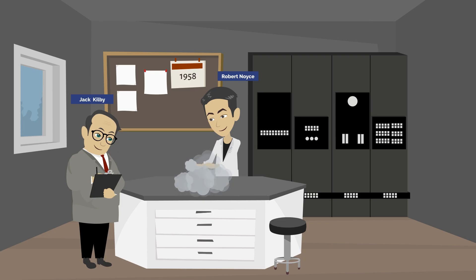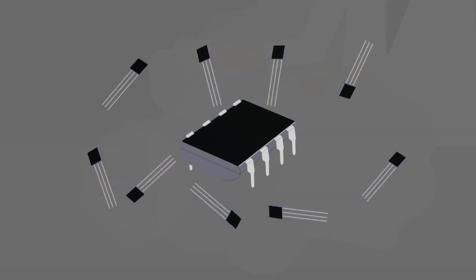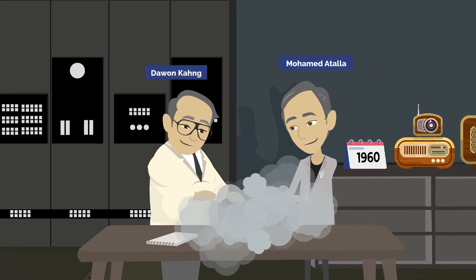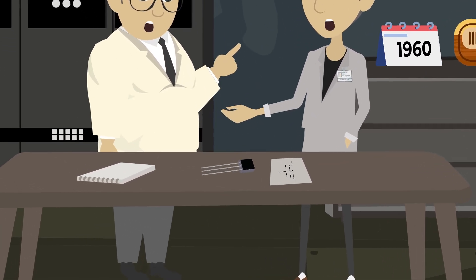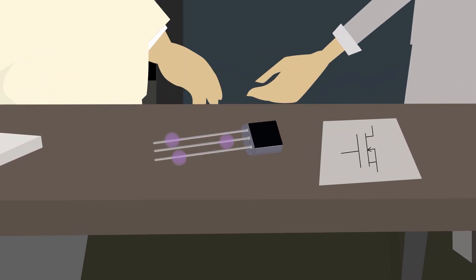The evolution of silicon-based microelectronics technology was advanced by inventors Robert Noyce and Jack Kilby. They achieved the integration of numerous transistors onto a single semiconductor substrate, enabling the creation of intricate electronic circuits within a confined space — marking the birth of the integrated circuit, commonly known as the chip. Subsequently, researchers Dawon Kahng and Mohamed Atalla pioneered the creation of a new breed of transistors known as MOSFET, which are much more efficient and with greater potential. These advancements proved particularly impactful for the development of digital circuits, specifically for microprocessors and memories. The digital revolution had begun.